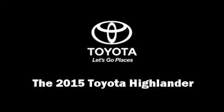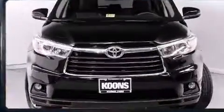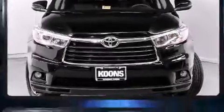Take command of the road in the 2015 Toyota Highlander. It features all-wheel drive versatility, an automatic transmission, and a 3.5-liter six-cylinder engine.